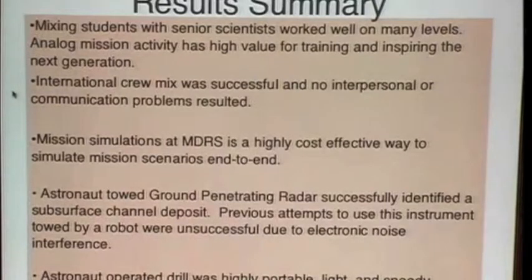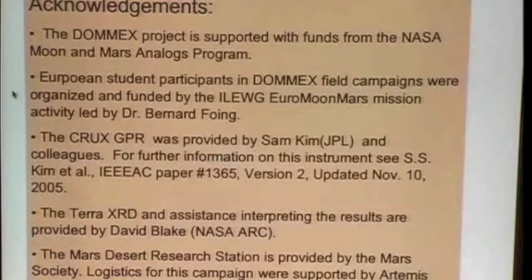In the coming months, I will be taking a bigger robotic drill out to MDRS and we'll be doing further work in that area. Most importantly, Mars Desert Research Station is provided by the Mars Society. Artemis Westenberg and a dedicated team of Mars Society volunteers make this happen. If you have a chance to help, I encourage you to do so.